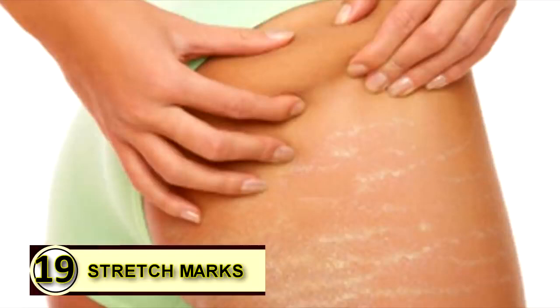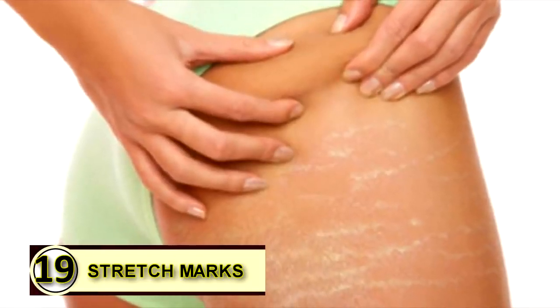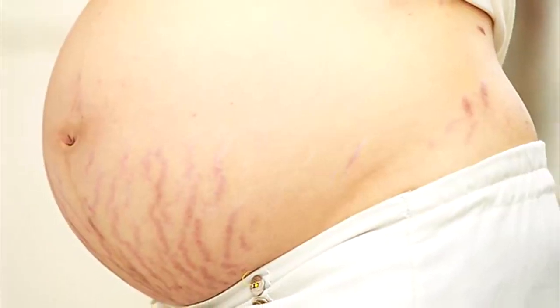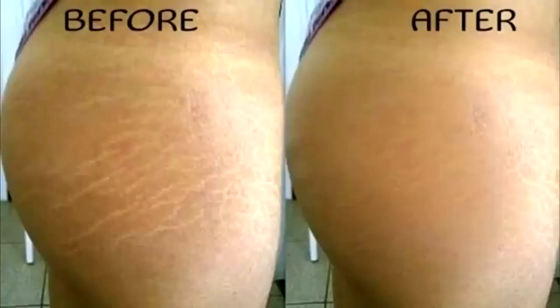Number nineteen: prevent stretch marks. If you've already acquired unsightly stretch marks, you can slather warm extra virgin coconut oil on these marks before going to bed to reduce their appearance. Massage gently to ensure it penetrates deep into your skin. Use lukewarm water to rinse your affected area in the morning.